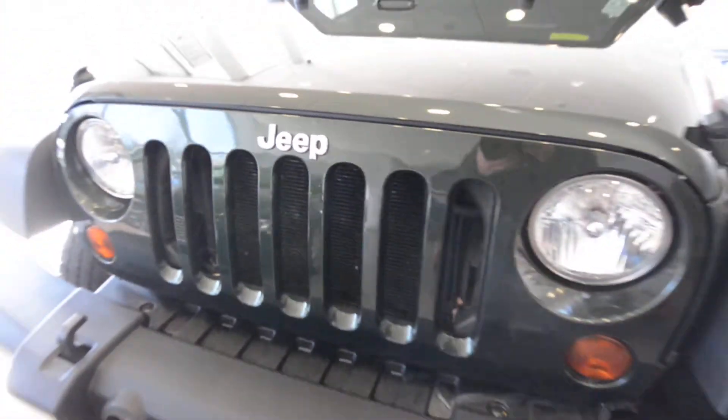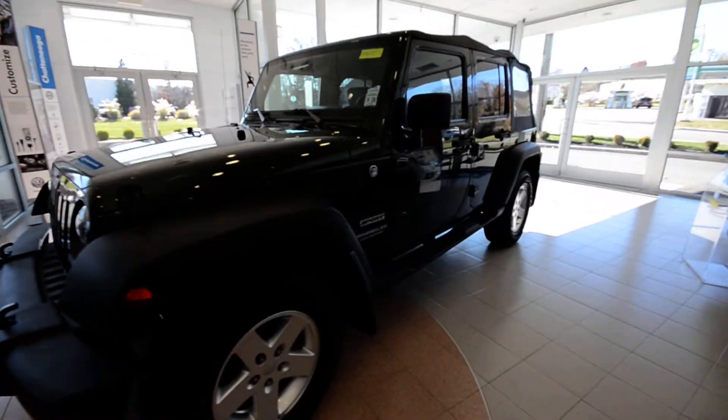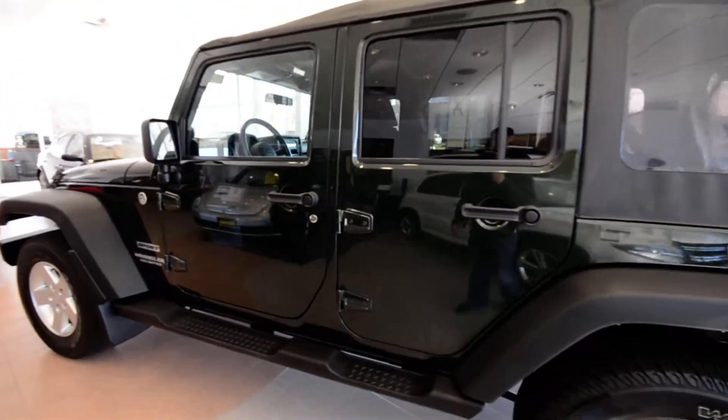Hey friends, Brian from Trem Motors Pre-Owned here with a 2010 Jeep Wrangler. This is the Unlimited, which for the JK body style means it's four doors instead of just a stretch chassis.